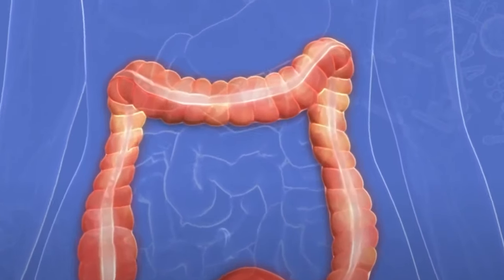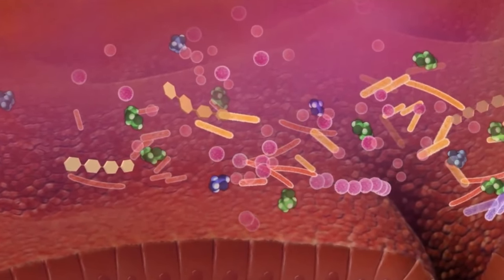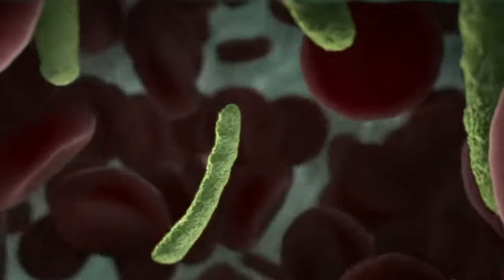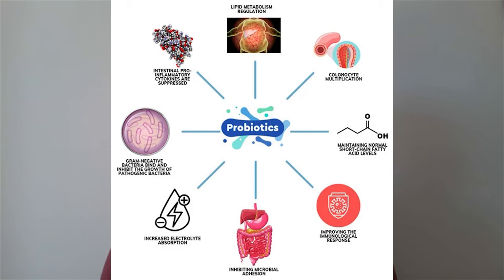If you have something in your gut causing a chronic immune burden — a pathogen, parasite, or dysbiosis — and your digestive system is trying to remove it, you will have chronic diarrhea. A good example is C. diff, caused by Clostridium difficile, where the characteristic symptom is chronic diarrhea that can cause extreme dehydration. The body produces diarrhea because the toxins C. diff produces are so toxic the body is trying to rid itself of them.